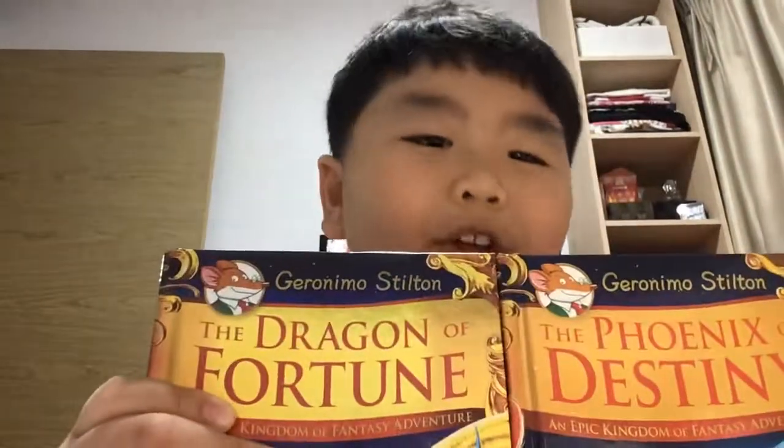Hey guys, we're back, and we're doing another video, and today I'm going to review these two books.